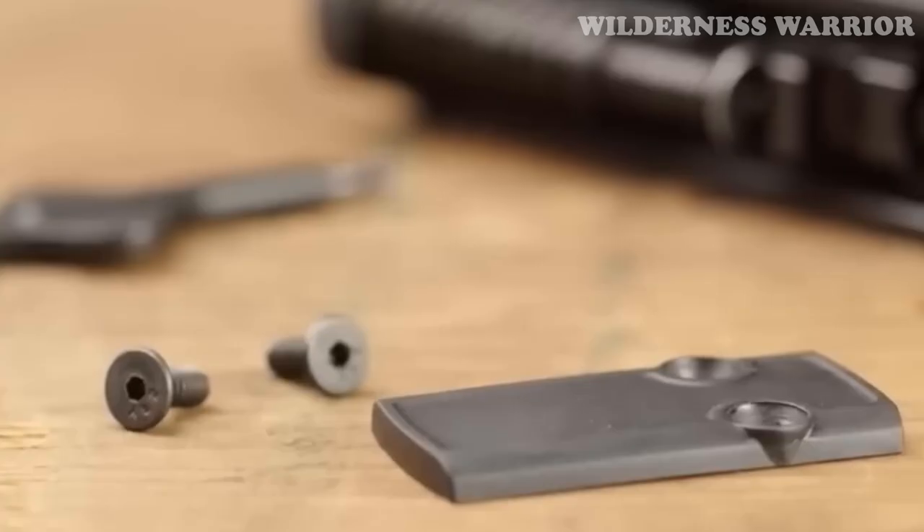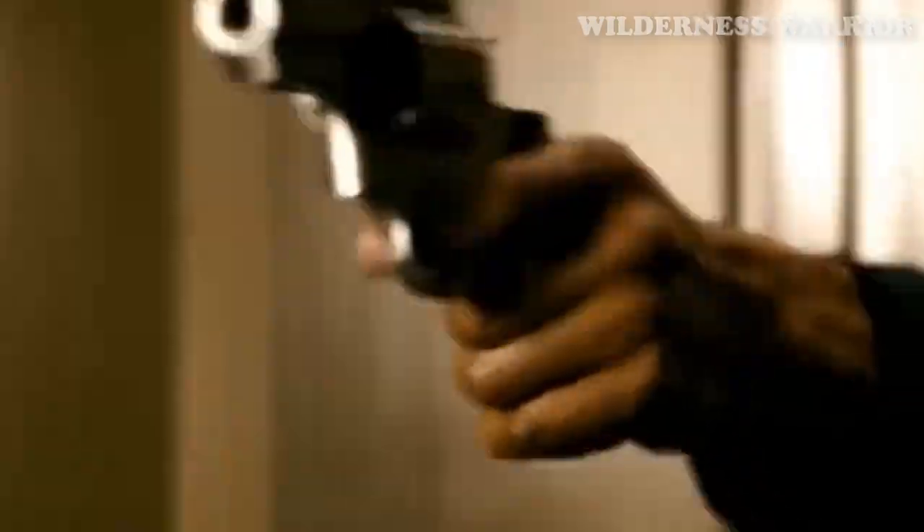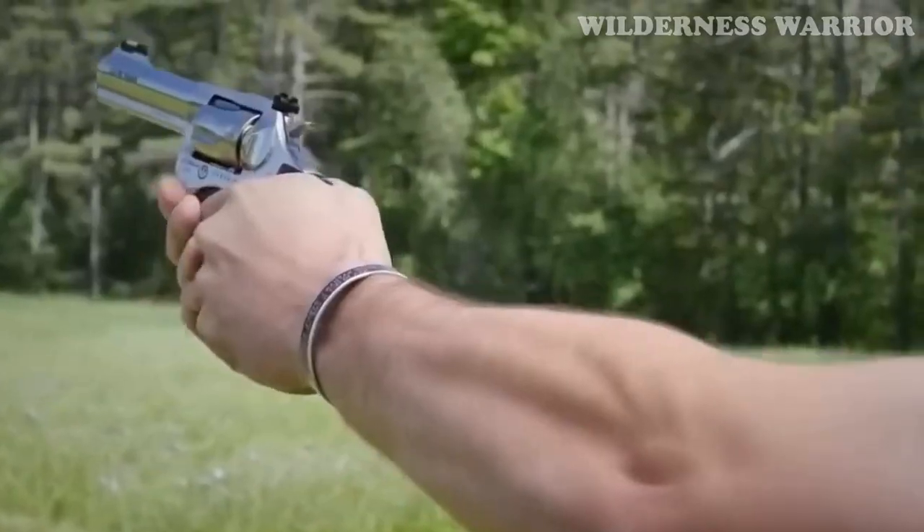No matter what type of revolver you need, this list has something for everyone. From the Smith & Wesson 327 Performance Center to the Kimber K6s, you will be able to find the perfect revolver for your needs. Plus, with a high capacity for ammo, you won't have to worry about running out when you need it most. So let's get started.